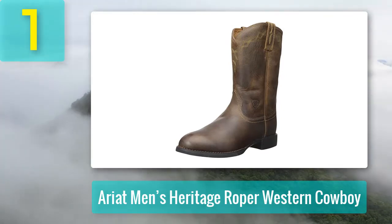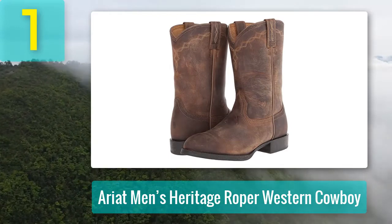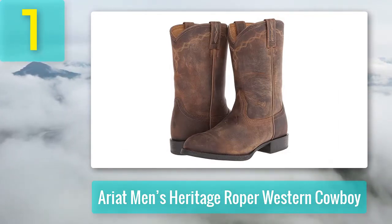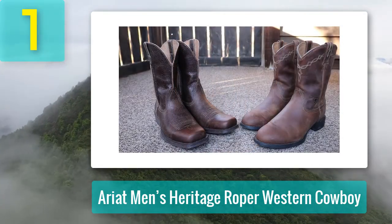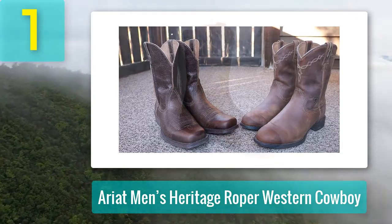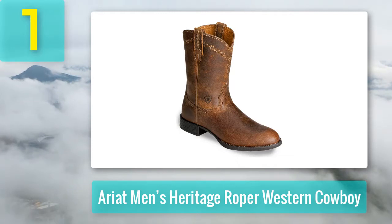Maximum resistance and traction thanks to the Dura Tread outsole. We're recommending the Ariat Men's Heritage Roper Western Cowboy boots as our best choice. With their square toe design, tonal stitching, and a hand-embossed logo on the counter, they are stylish and sturdy. Made from durable leather and featuring a Dura Tread sole, they're suited for everything from rodeos to ranching or simply riding.